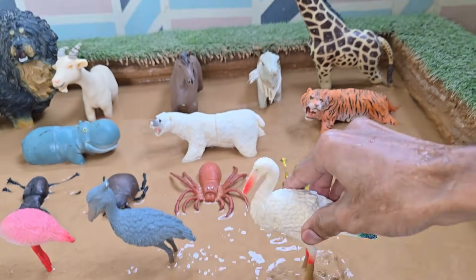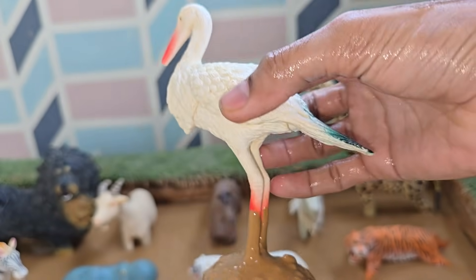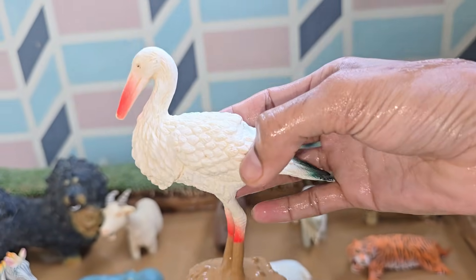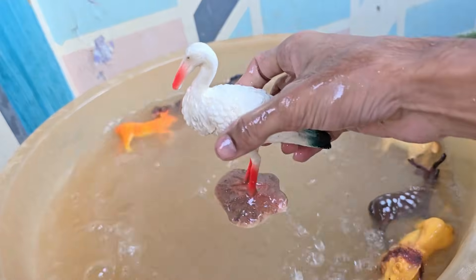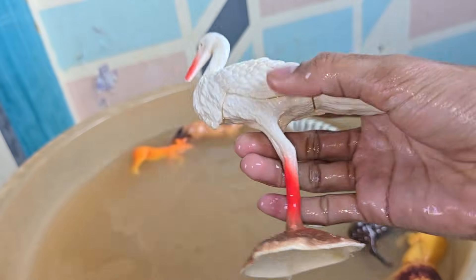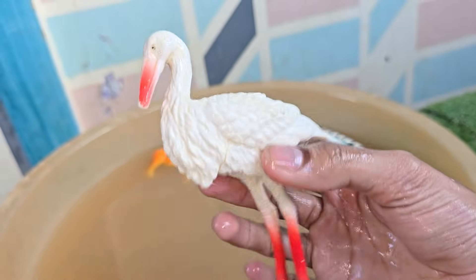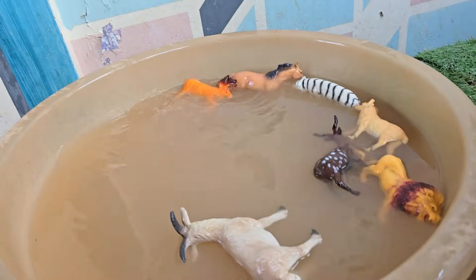Ibises belong to the Threskiornithidae family, which also includes spoonbills. Ibises are omnivorous, feeding on insects, crustaceans, small fish, frogs, and sometimes plants. Ibises are social birds, often living and nesting in large colonies. Ibises are migratory birds, traveling long distances between breeding and feeding grounds.